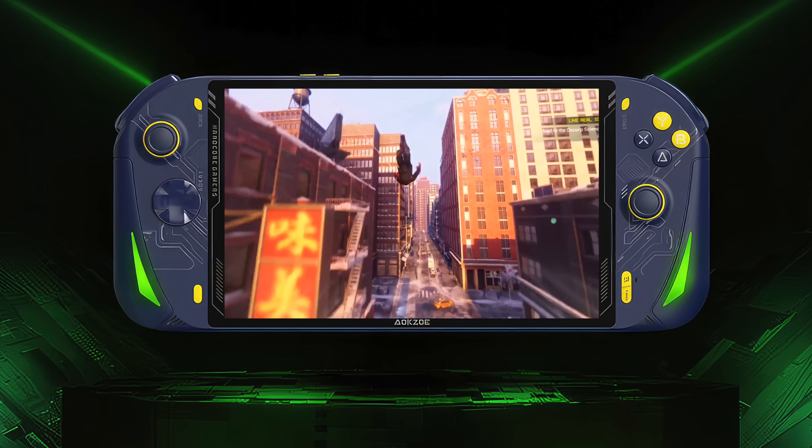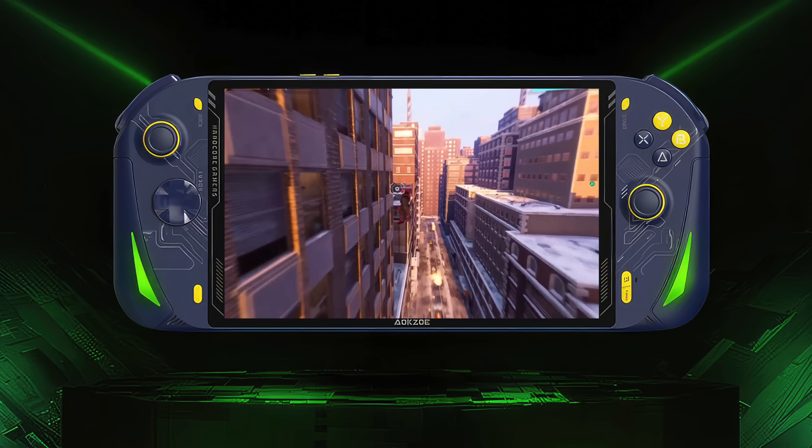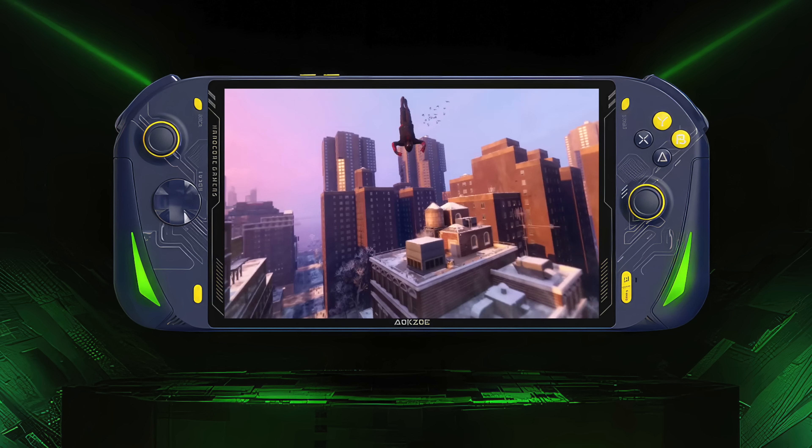Hey, what's going on everybody? It's ETA Prime back here again. This is going to be a quick one, but recently over on AOKZOE's Twitter page and YouTube, they've been showing off the new AOKZOE A1 Pro.